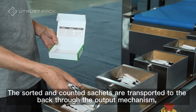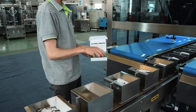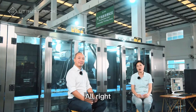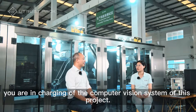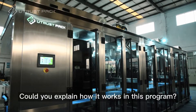The sorted and counted sachets are transported to the back through the output mechanism, and then the sachets are manually packed into boxes. Now let's talk to our computer vision engineer, Ryan. Hi Ryan, since you are in charge of the computer vision in this project, could you explain how it works in this program?